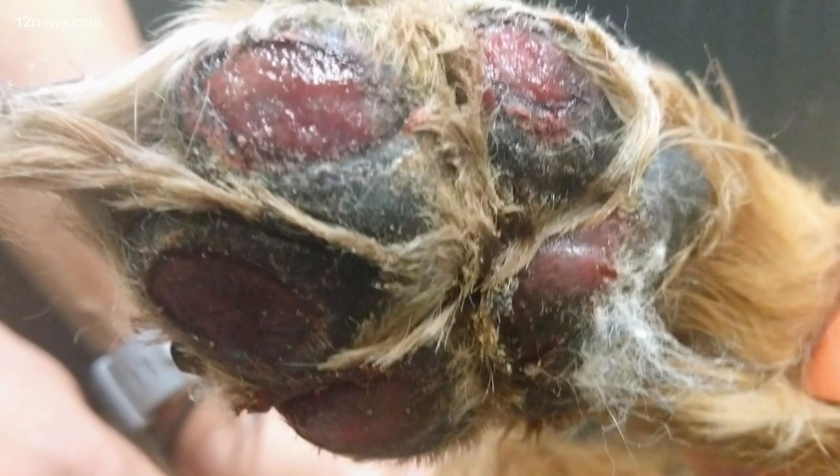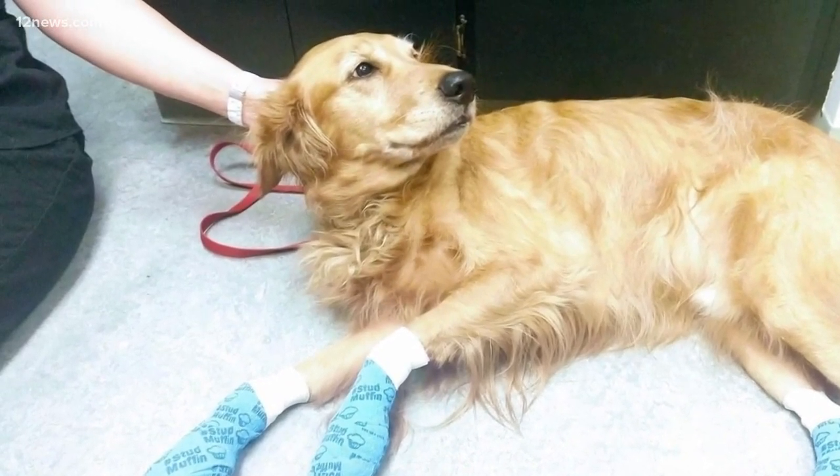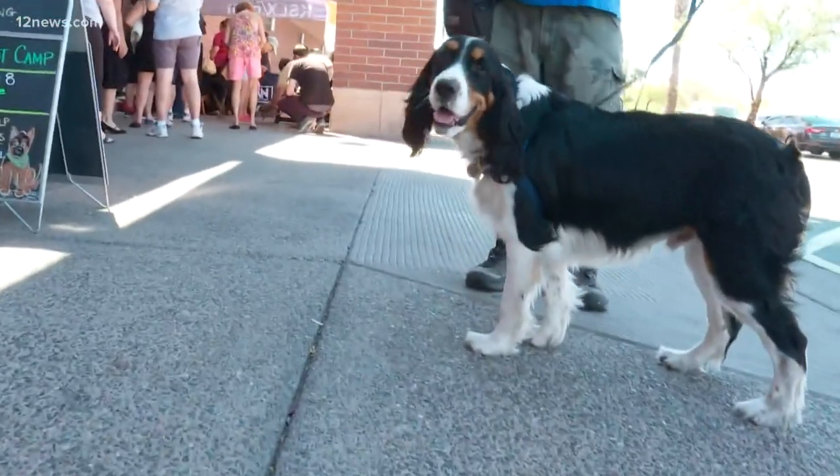The post said Olaf's owners took him out on a walk and never realized Olaf was in pain because he wasn't whimpering or even limping, but was obviously in some pain. Dog paws aren't as sensitive as our hands or feet, but they're not immune from feeling the heat of the sidewalk baking in the sun.